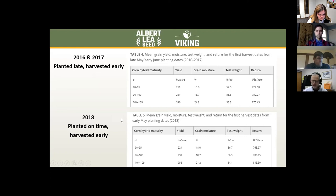They separated out 2018 because that year they managed to plant on time. There, yield differences were also very significant, moisture differences were less significant, and the returns were much greater on the full-season corn.